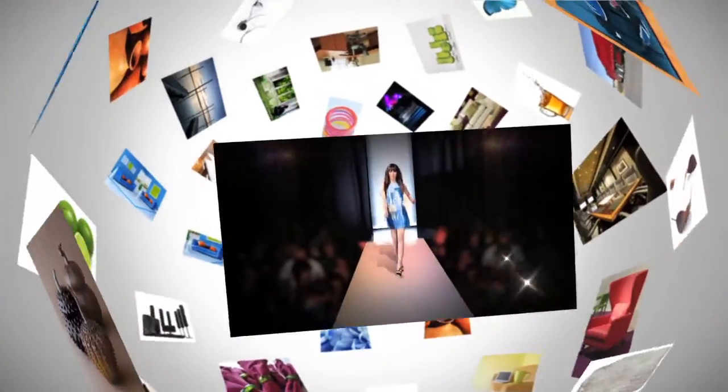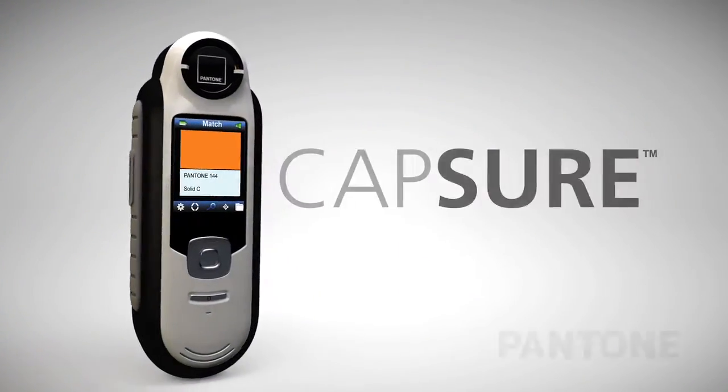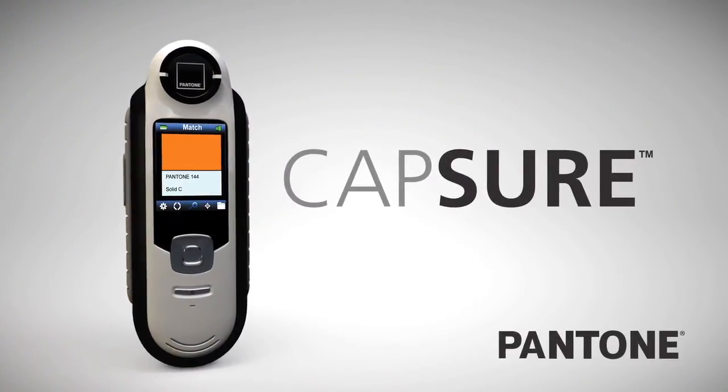Portable, accurate, flexible, affordable — endless possibilities in the palm of your hand. Capture from Pantone. Inspiration anywhere.